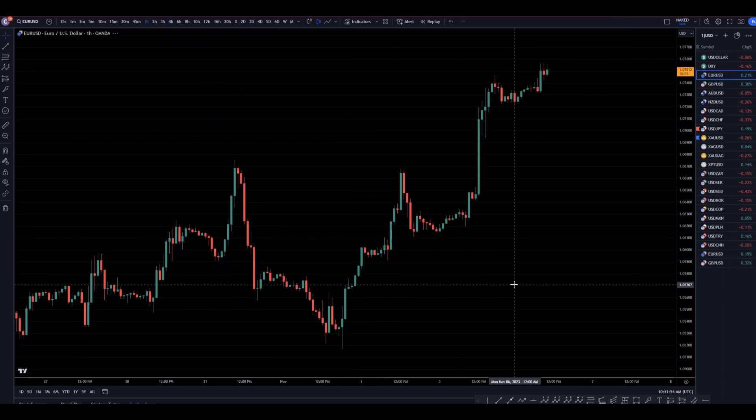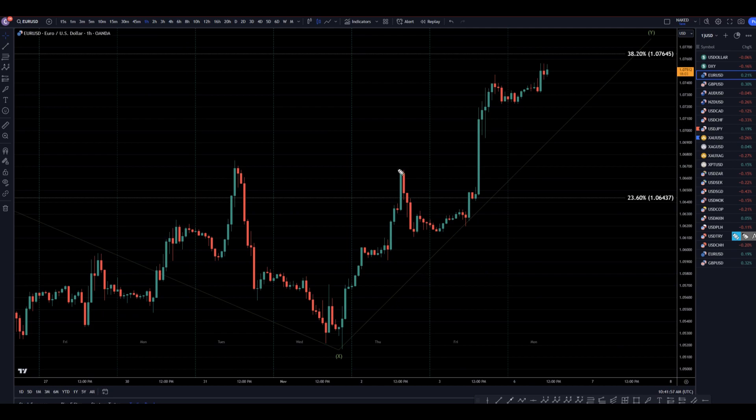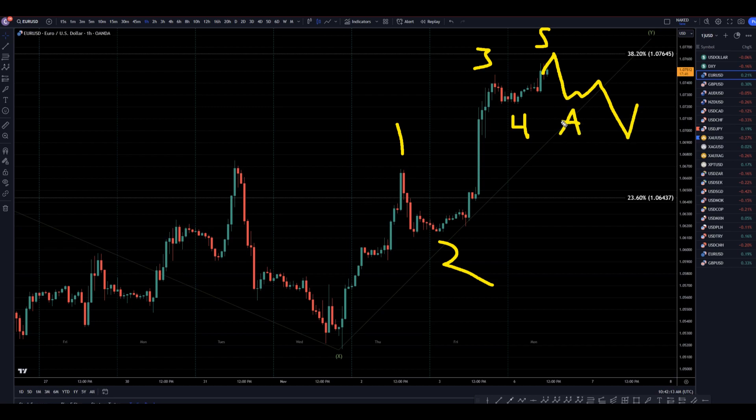Taking it down to the 1-hour time frame — to me, it looks like a 1-2. This could even be a 3-4-5. It may actually be close to ending this first wave up. If it does go down and break structure, it could be the continuation of the downtrend, but it also could just form another correction. We do have to be a little cautious because I think there's a good chance the next move down is going to be an ABC correction to this last move up.